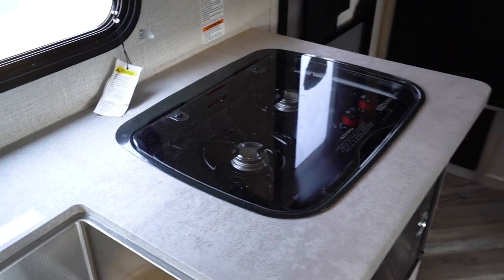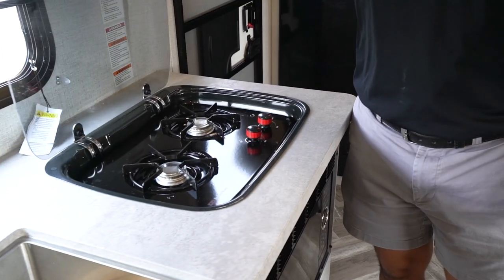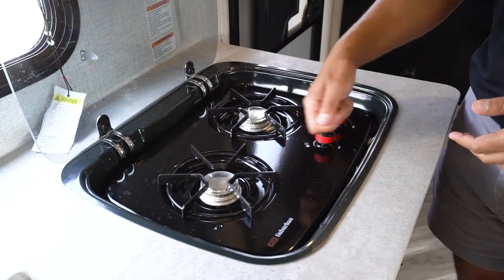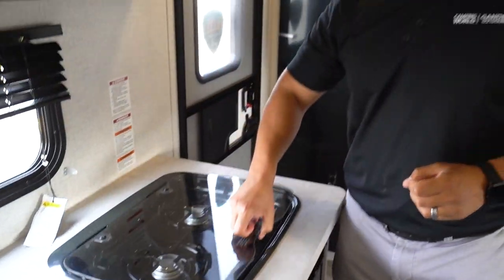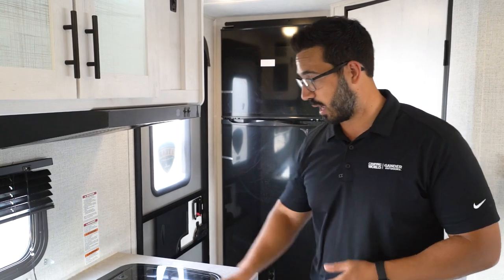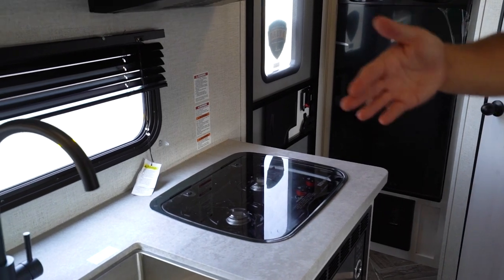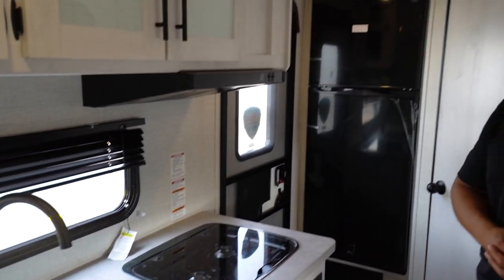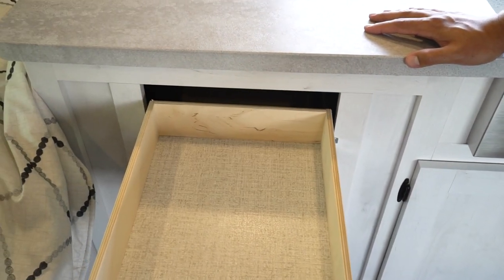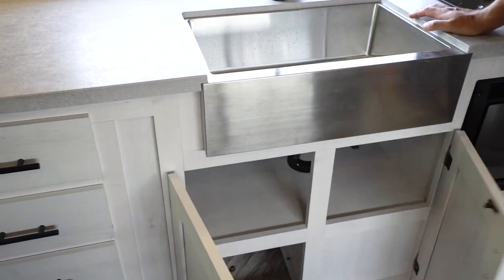Two-burner cooktop over to this side. If I have to give it one complaint, I wish they had given a three-burner instead of two — not that a two-burner doesn't work fine, but a lot of times with three burners you get DSI or spark ignition rather than needing a match or lighter. That's honestly my only complaint. Because the cooktop is recessed it counts as extra prep space too, plus you have that huge section to the side. There are drawers running all the way down — four of them — plus excellent space for pots and pans.